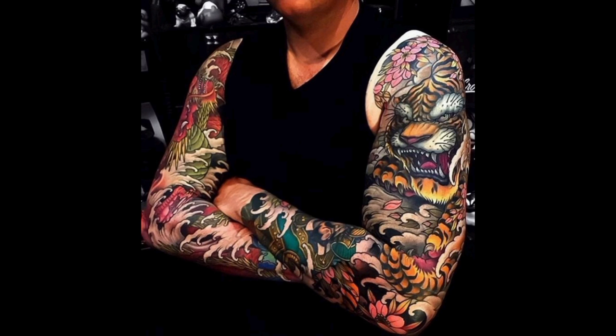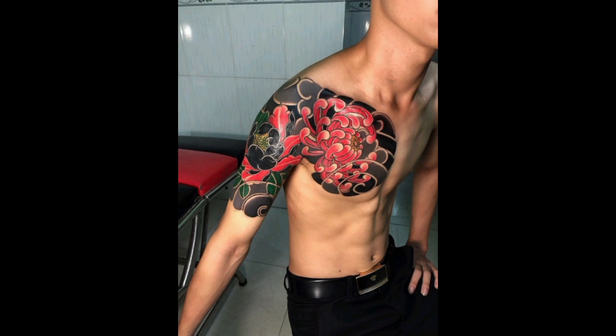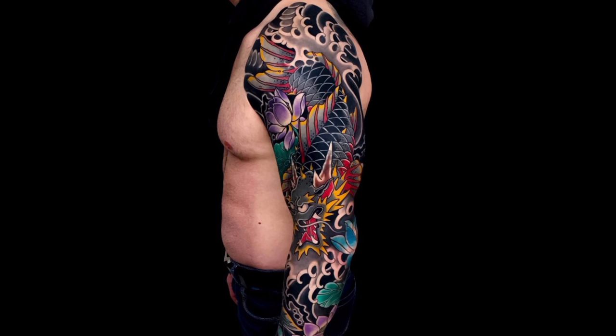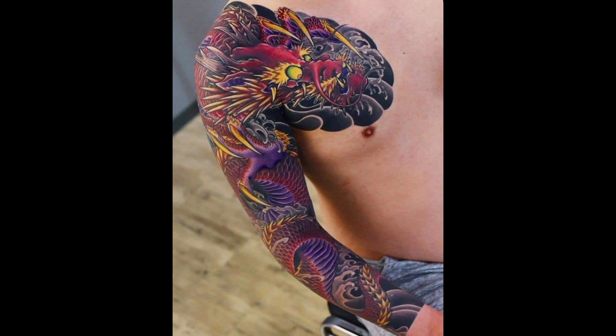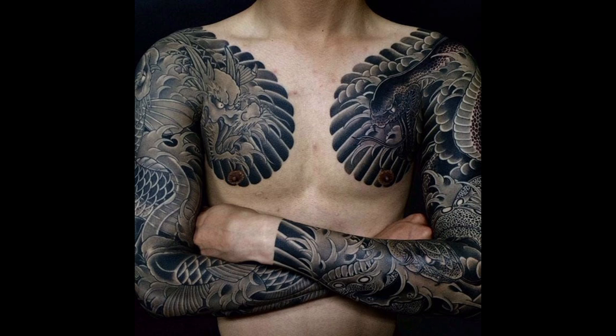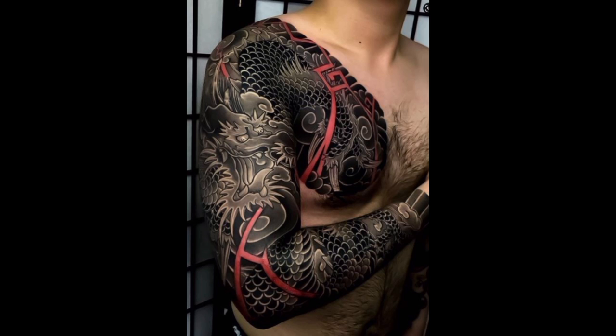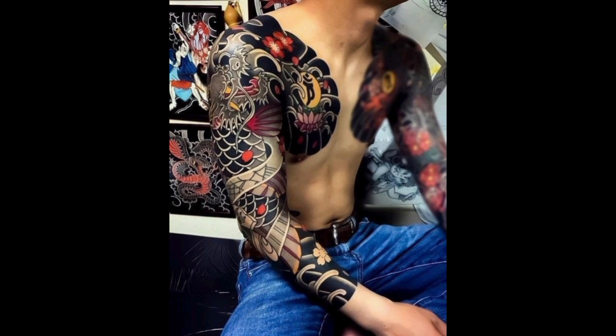Traditional style shoulder tattoos often feature bold lines, vibrant colors, and classic imagery like anchors, eagles, roses, and natural themes, just like we have seen in these pictures.